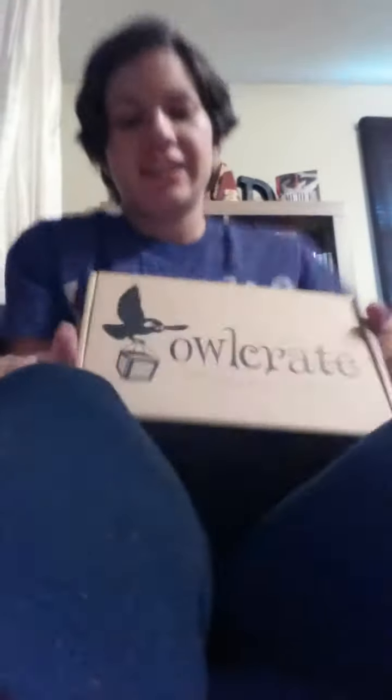Let's see what's inside. So cute. There's a guide to unboxing: 'If you give two hoots, photograph and film your unboxing experience.'